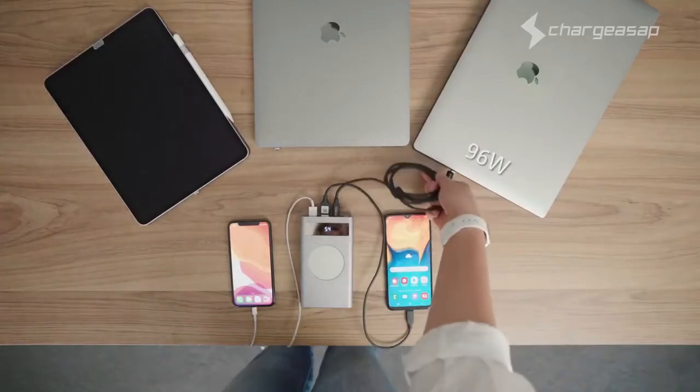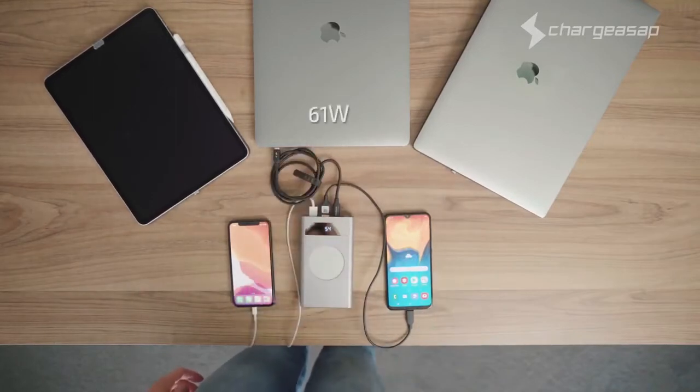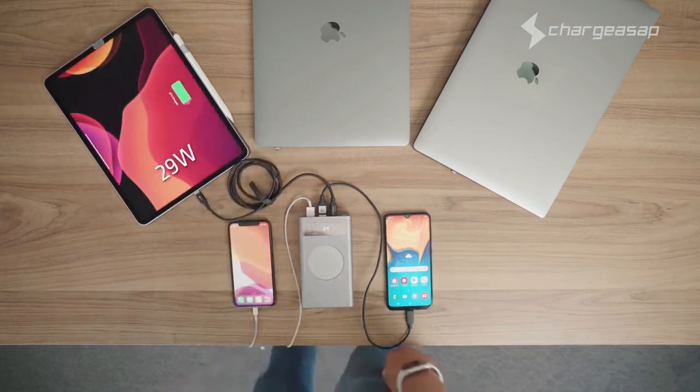That means Flash can power a large laptop like the 15-inch or 16-inch MacBook Pro, or a mid-sized laptop like the 12-inch or 13-inch MacBook, or even your iPad Pro.